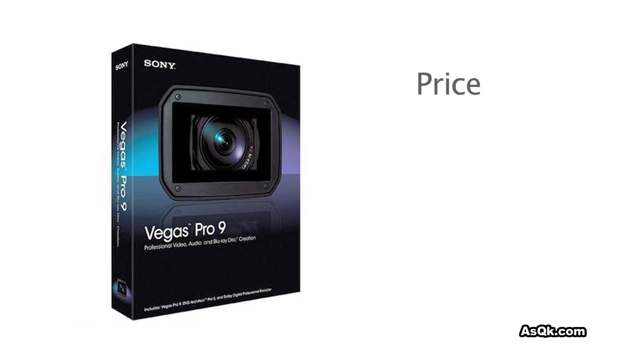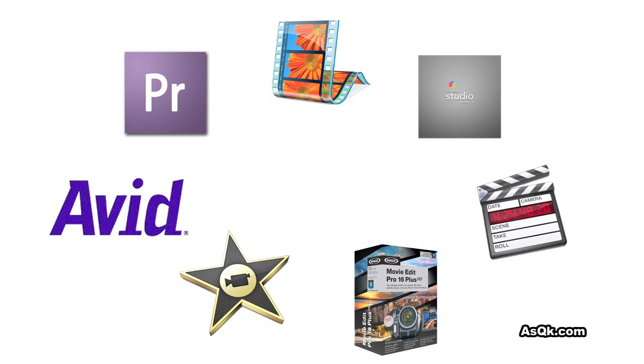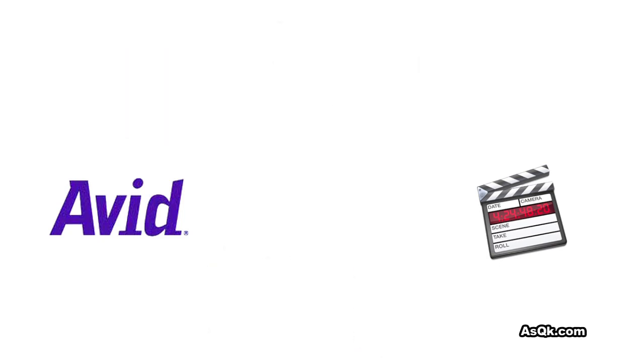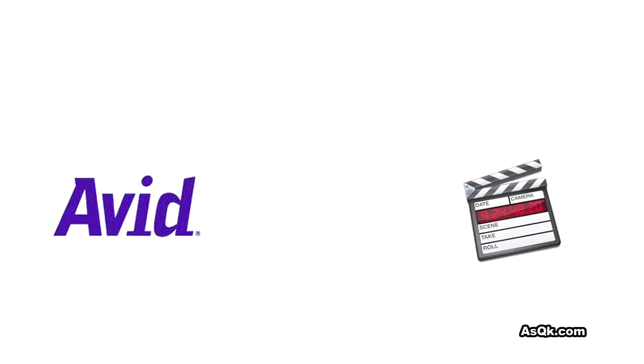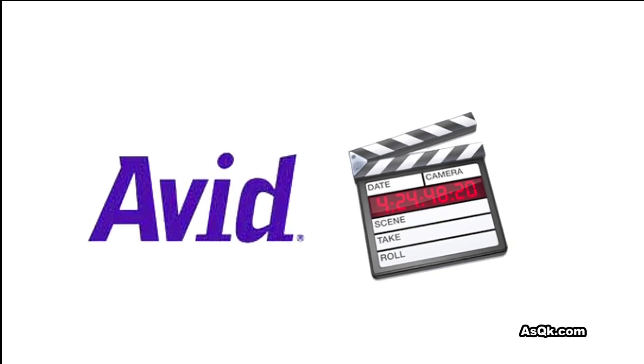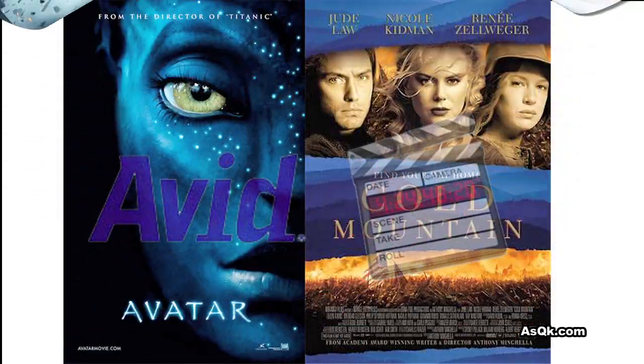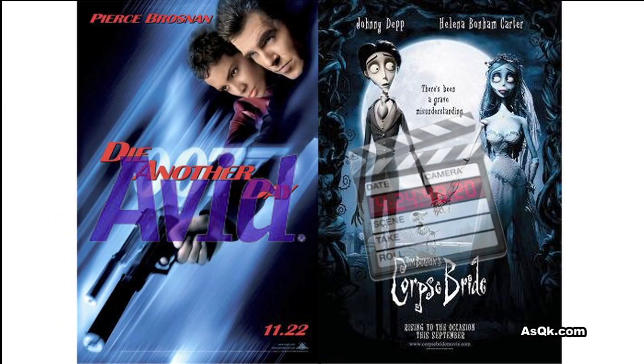Last but not least, the price point is unbeatable. Nothing comes close to what they offer at the price point they have. Now, you must be wondering what about the other softwares out there. Let me tell you, there's absolutely nothing wrong with them. If you are serious in becoming an editor or you want to go into the business and money isn't an issue, let me recommend you Avid or Final Cut. These two softwares are an industry standard. Many, many films were edited using these programs.